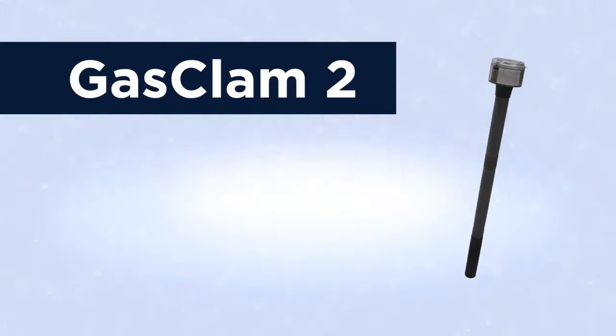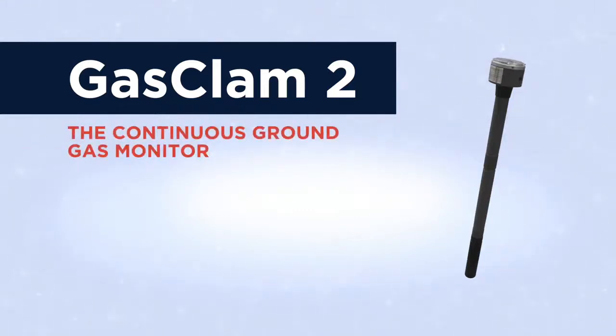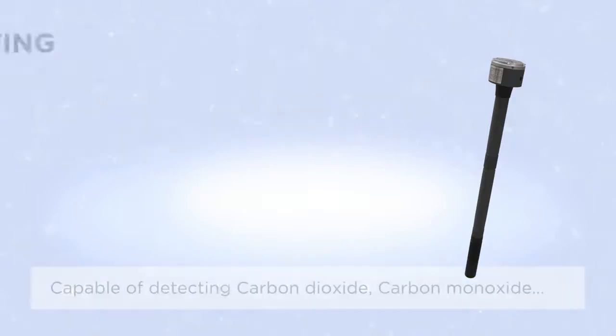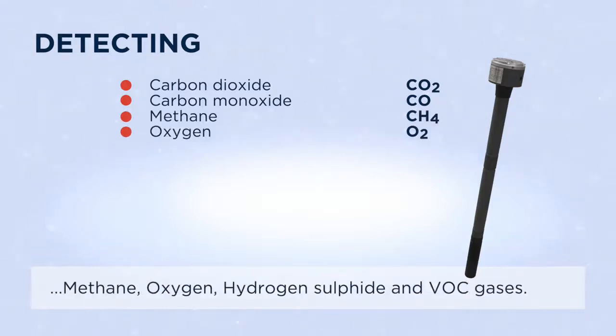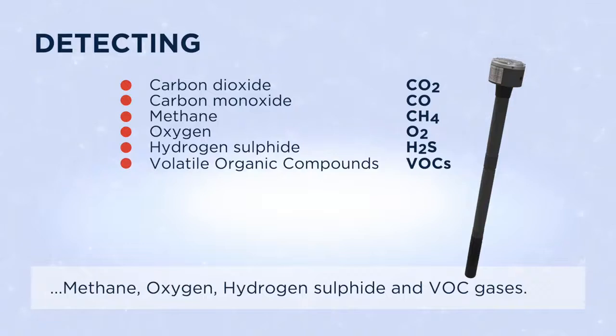Introducing the IonScience GASCLAM2. The GASCLAM2 is a continuous ground gas monitor capable of detecting carbon dioxide, carbon monoxide, methane, oxygen, hydrogen sulfide, and VOC gases.